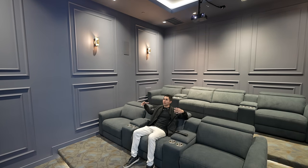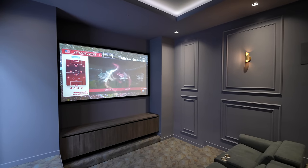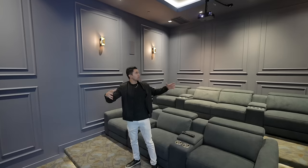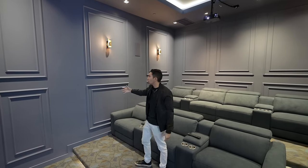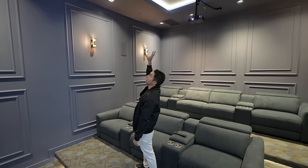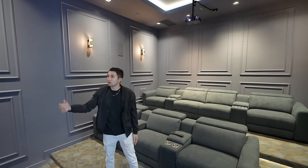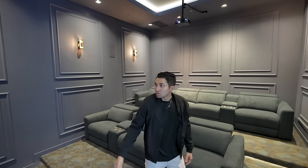You have stadium seating on two levels, a projector screen that's high up on the wall, and very high ceilings in here. I like how they went with the blue paint on the walls — a nice navy tone — and the LED lights on the concave ceiling going up.